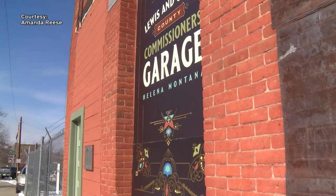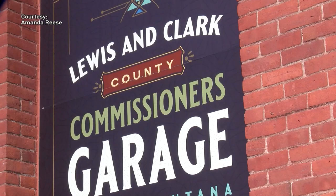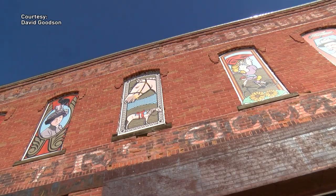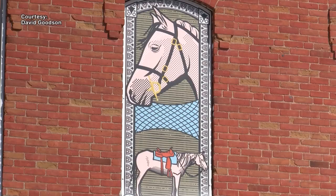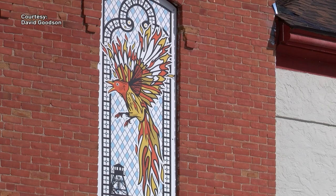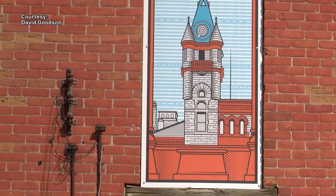Amanda herself created the commissioner's garage sign. She wanted to tell people what the building is and what its purpose is. The design is based off of an old safe that she found in the county courthouse. For years, the windows above were covered with plywood. Artist David Goodson changed that — he wanted to tell the story of the neighborhood's past, present, and future.